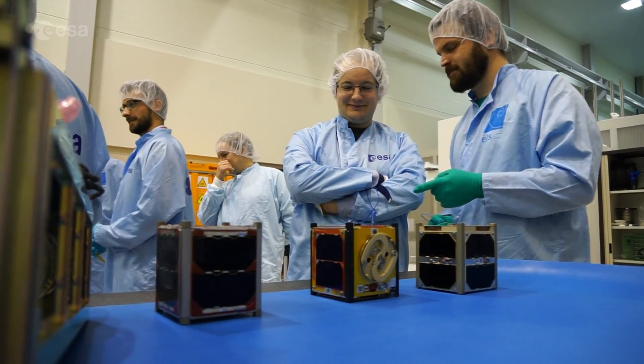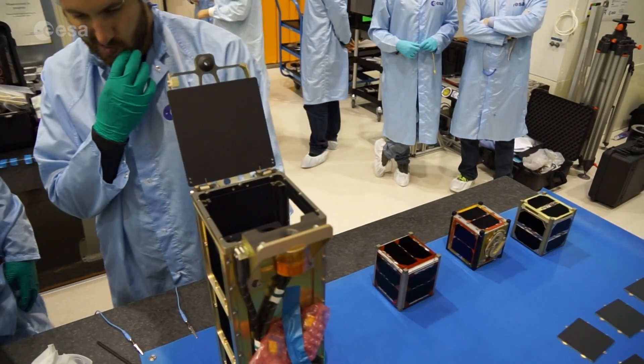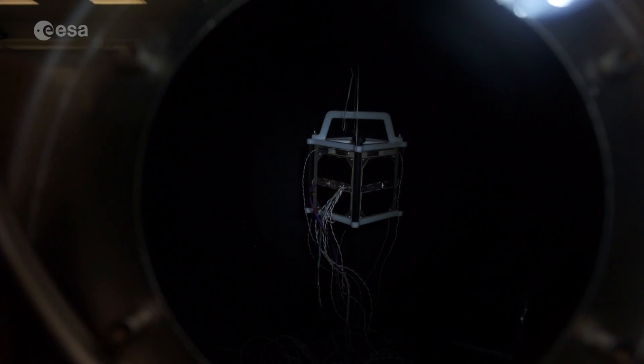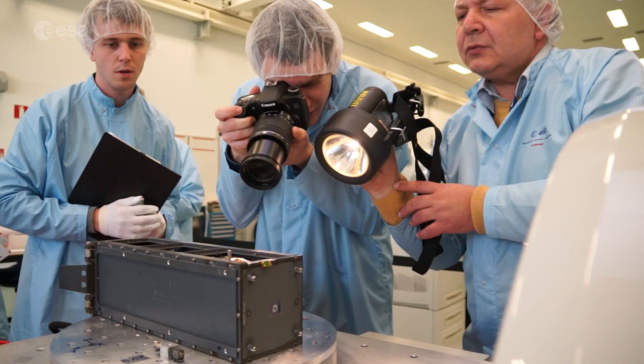These are the small hitchhikers that will be sharing the Soyuz ride to orbit with Sentinel-1B. CubeSats — these small but ambitious satellites have been designed, built and tested by students under the supervision of their university professors and the ESA Education Office.